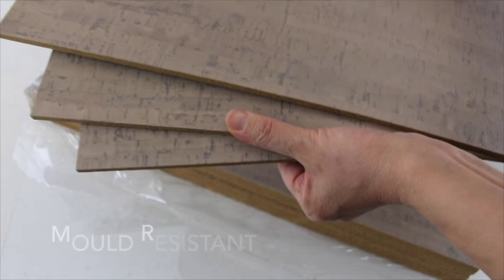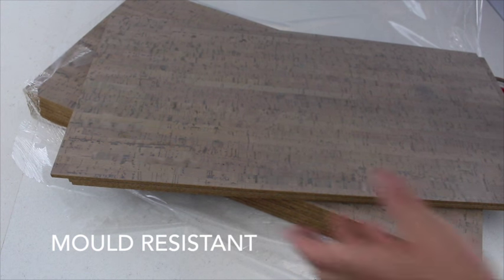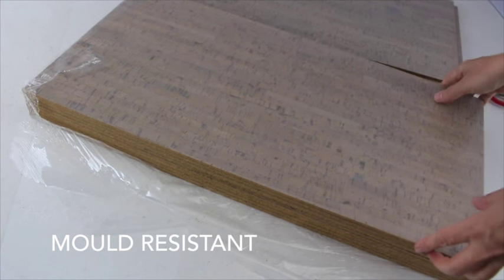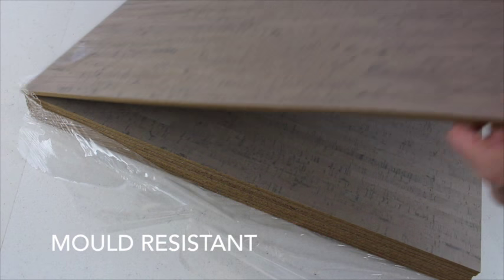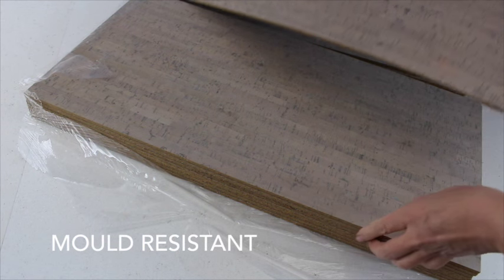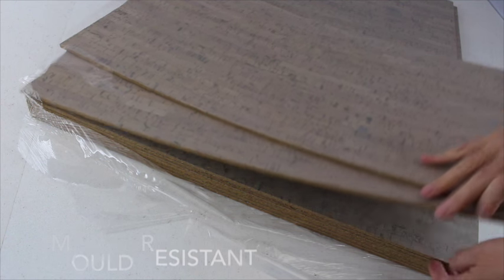Cork contains high amounts of suberin, a natural wax that protects the tree from pests. This high suberin content makes it naturally mold and mildew resistant. The protective mechanism of the suberin follows the cork into the home — it's what makes cork water resistant.